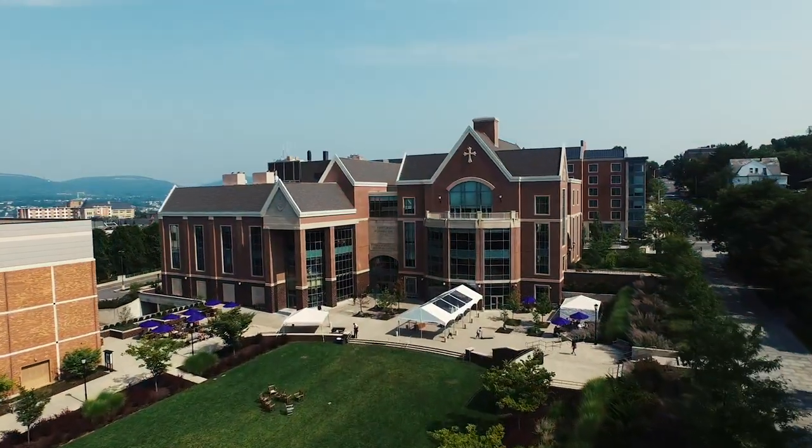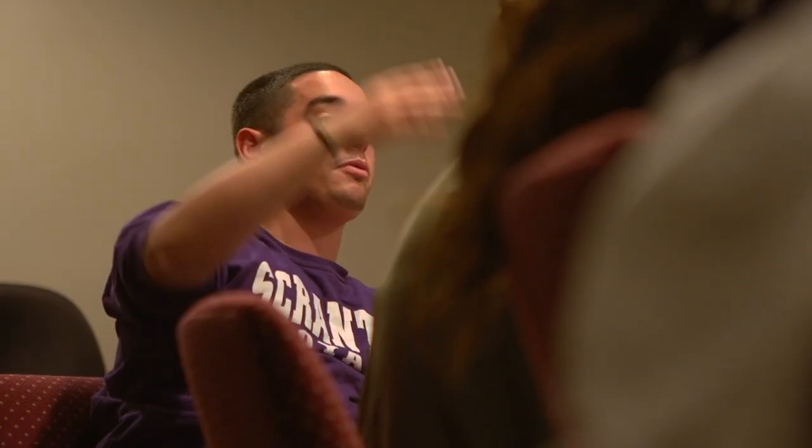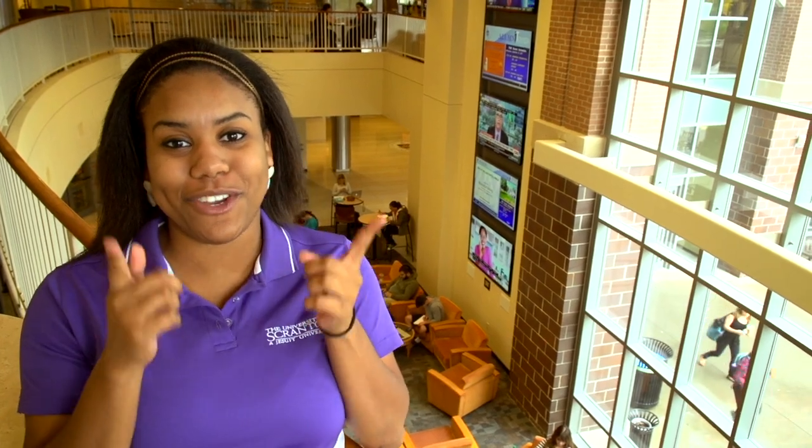Here we are on the second floor of the Denable Center, the hub of all student activities. We have over 60 clubs and organizations, campus ministries, and the university's programming board. It is so easy to get involved here in Scranton and I can't wait to see what you choose.